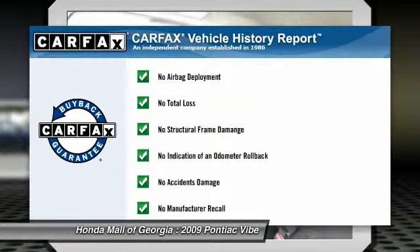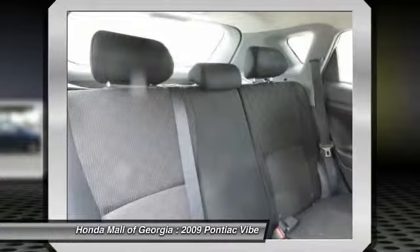This vehicle qualifies for the Carfax buy-back guarantee. A vehicle like this doesn't come along every day — come in and get it before someone else does.